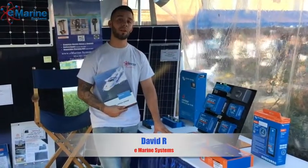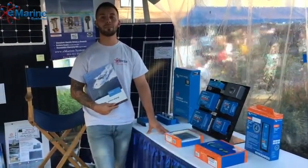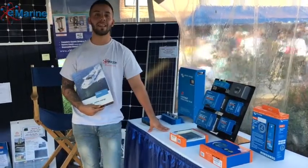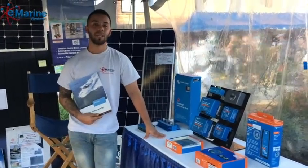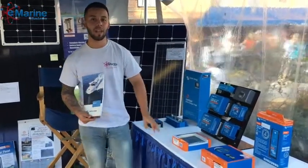Hello everybody, my name is David. We're coming to you live from the 2018 Pennalapolis Boat Show. We're located in tent P3 and P4. Today I want to talk to you about some of the products we have here on display.